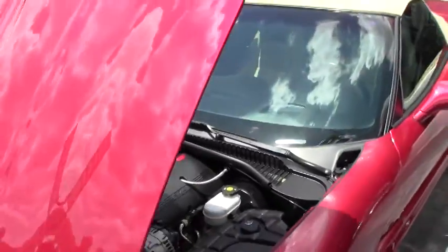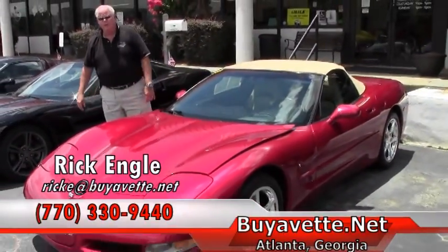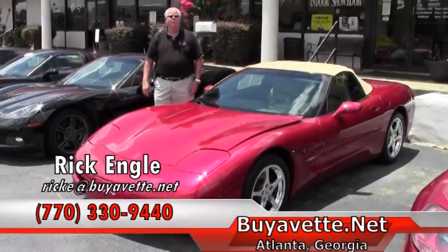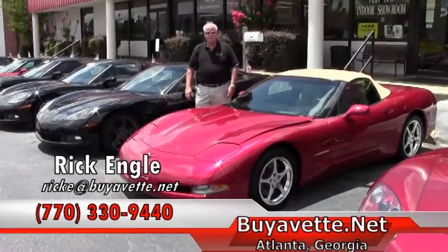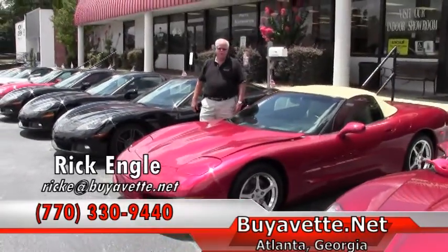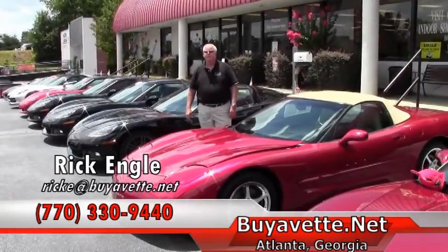If you'd like to test drive this car or any cars in our inventory, please feel free to give me a call at 770-330-9440. My name again is Rick Engel. I appreciate you letting me show you this 2004 convertible — please enjoy the ride.